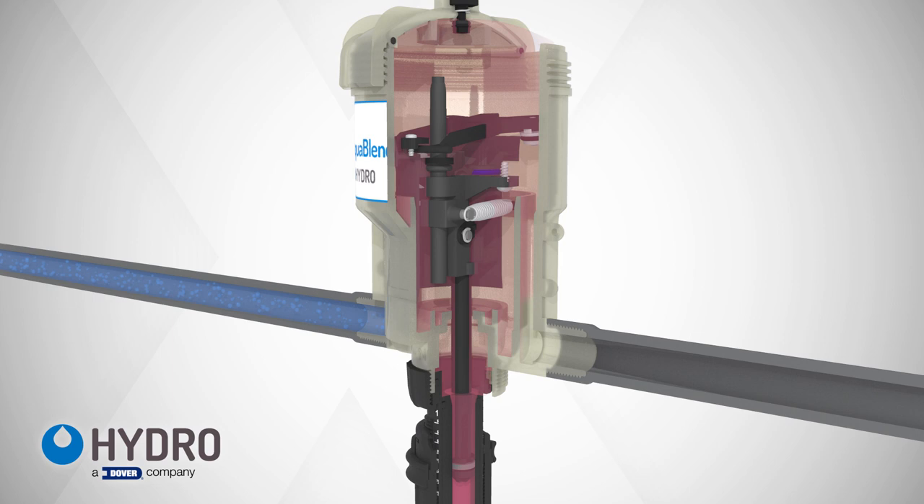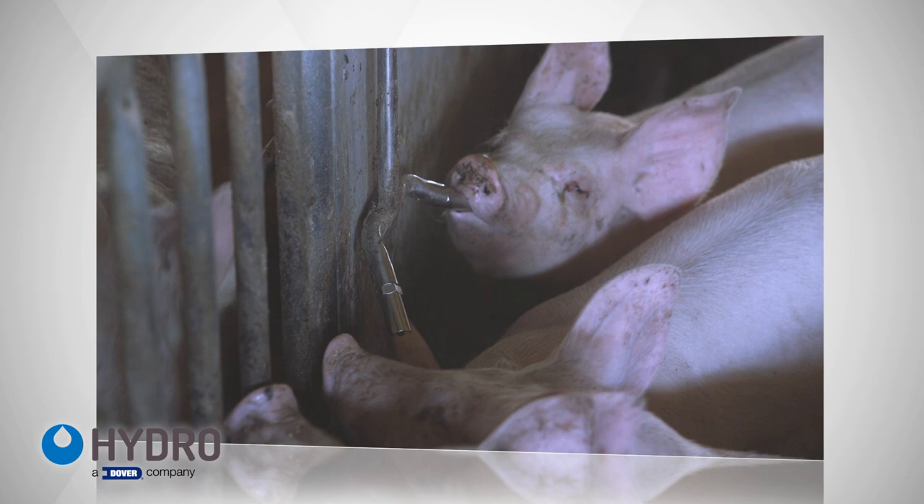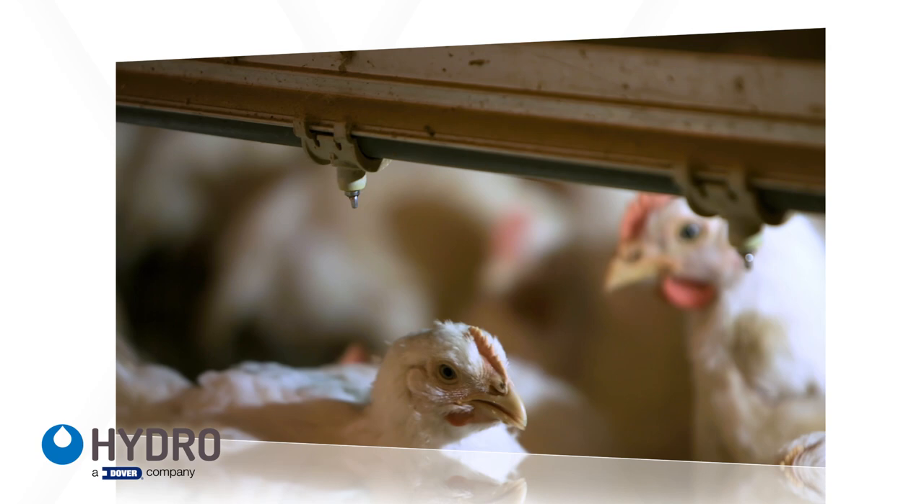After the water and chemical mixes, this mixture leaves the pump as an exit stream. Raising animals for consumption has never been more regulated or more difficult, so choose a proven solution that will work with more of today's demanding chemistries while outperforming and outlasting the competition. Choose AquaBlend Extreme.